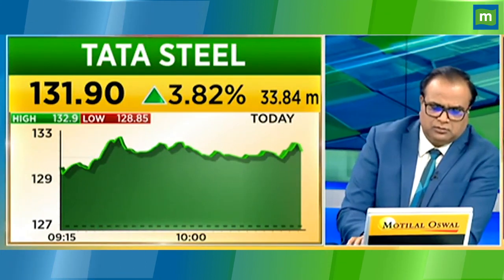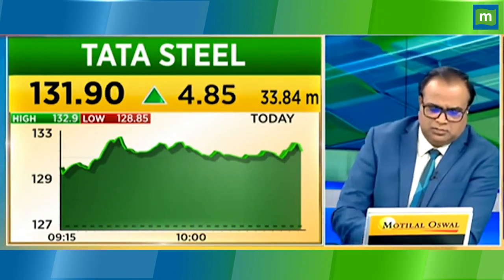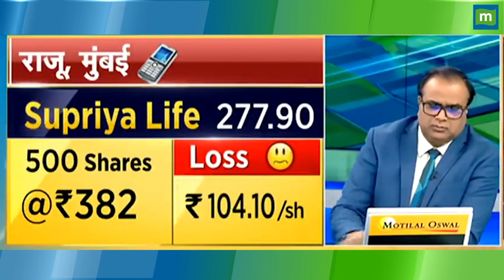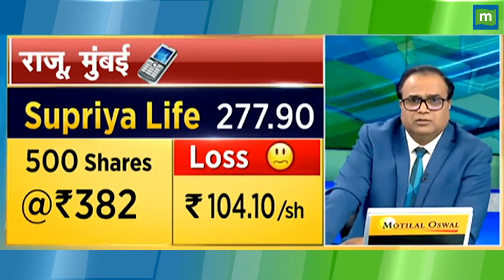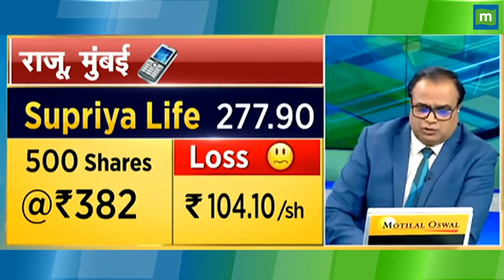Supriya Lifesciences is at 384 average. 500 quantity. How much did Supriya Lifesciences cost? 320. And the average is 384.